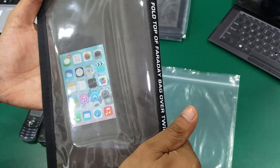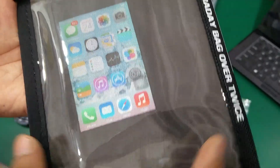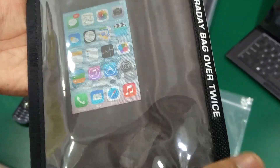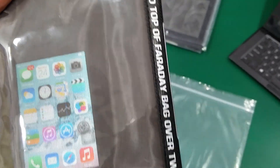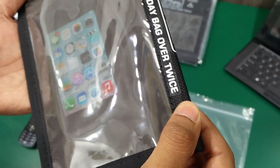After securing it properly, you can see over here that none of the signal is inside this Faraday Bag and it is shielded with all the cellular networks. Even the Wi-Fi signals, Bluetooth signals, or any GPS signals will be shielded using this Evidence Shielding Faraday Bag.